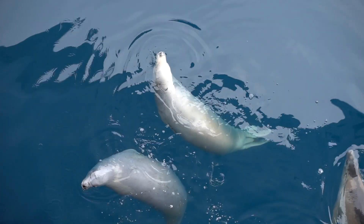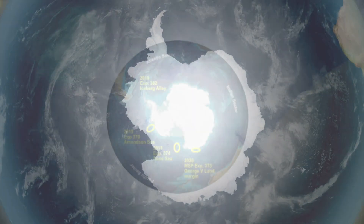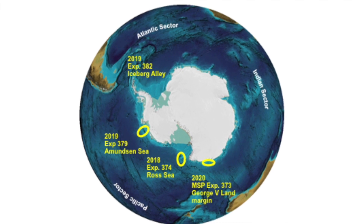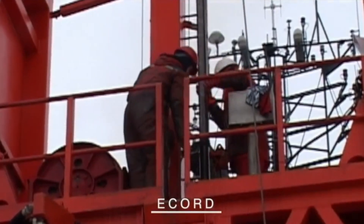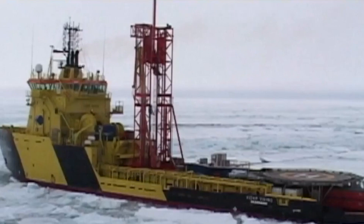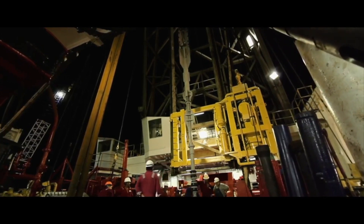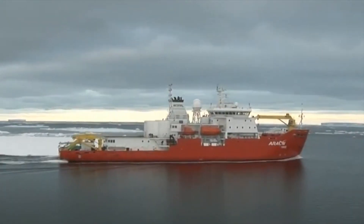Further scheduled IODP Antarctic expeditions include Expedition 379 in 2019 in the Amundsen Sea and Expedition 382 in Iceberg Alley. Another expedition will return to Wilkes Land through the European Consortium for Ocean Drilling. This will be Expedition 373 on a mission-specific platform — the first in Antarctica — working near the coast. These expeditions will open a new phase of incredible discoveries.